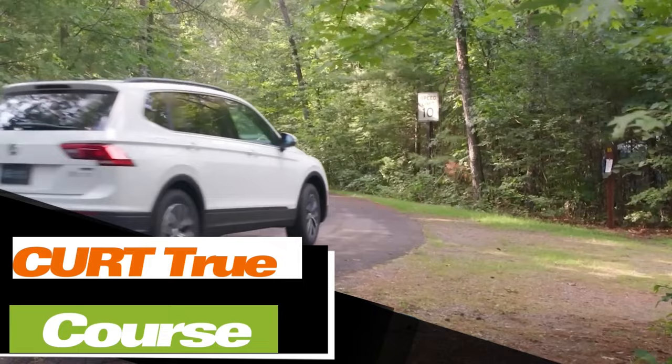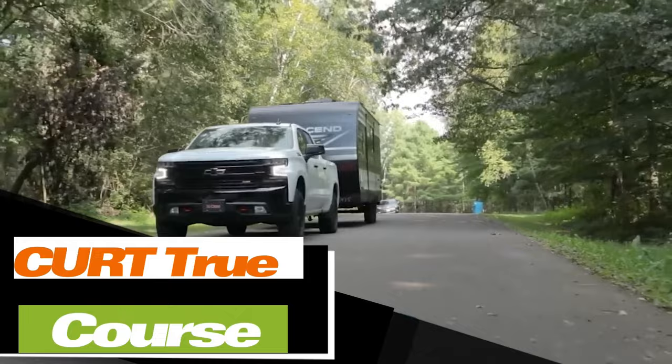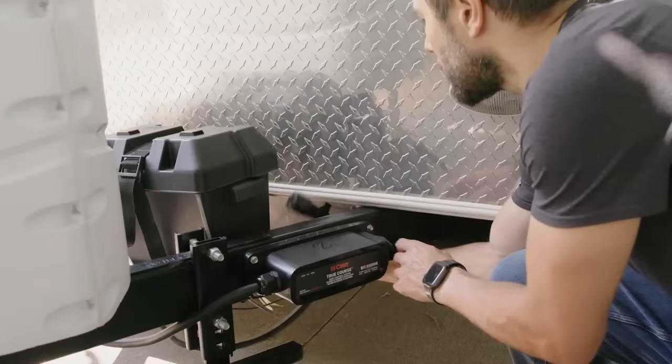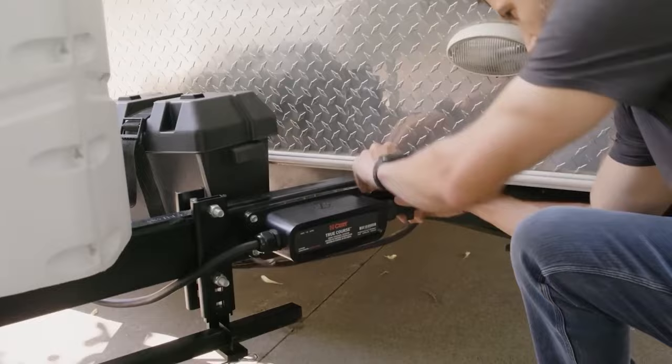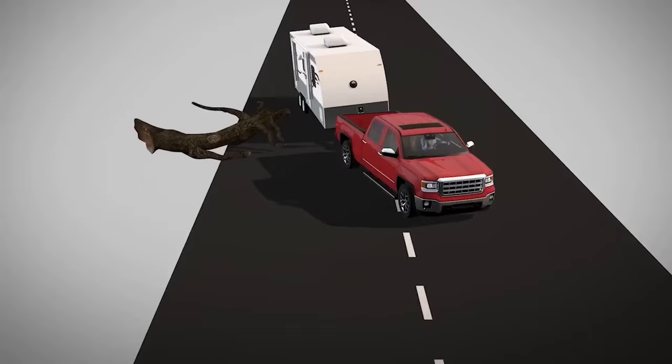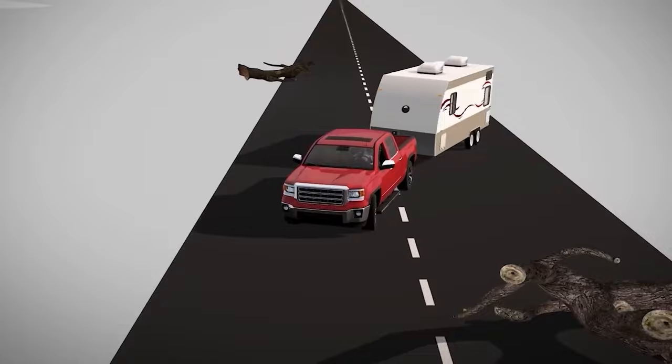Kurt has taken steps to enhance cargo transportation, making it both more convenient and safer. They've introduced an advanced electronic sway control system that can operate independently of the driver. This system can automatically select the optimal towing and braking mode, proving especially valuable in emergency scenarios like sudden braking or evasive maneuvers to avoid a collision. Moreover, using the Bluetooth module and a special app, the system sends valuable information directly to the owner's smartphone. You can get your hands on this system for $414.